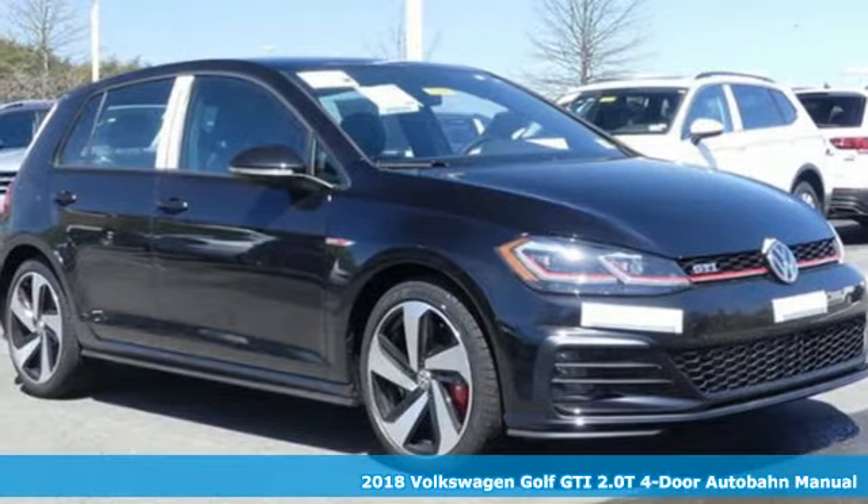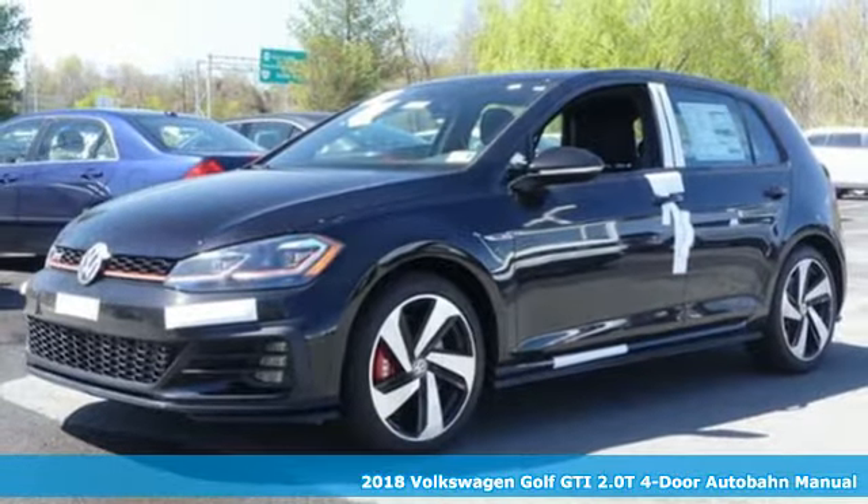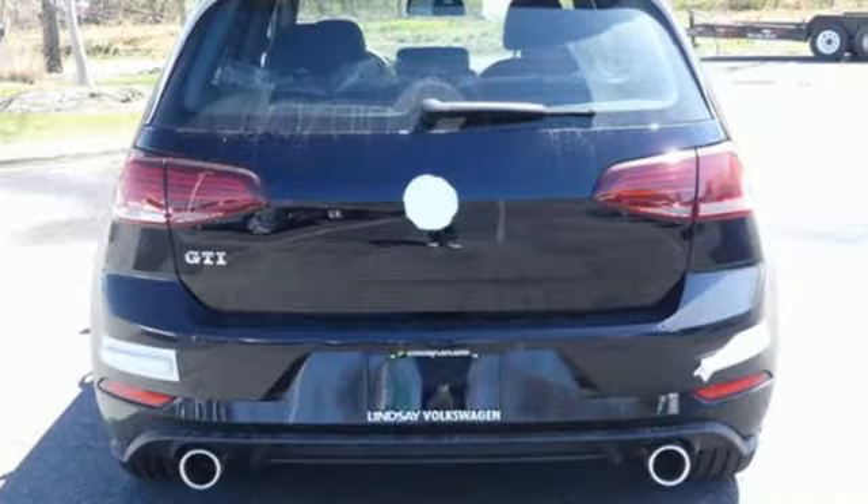Here's a 2018 Volkswagen Golf GTI — stamina for every adventure. The cargo floor can be lowered by adjusting the split-folding rear seats to pack in everything you need for your next adventure.